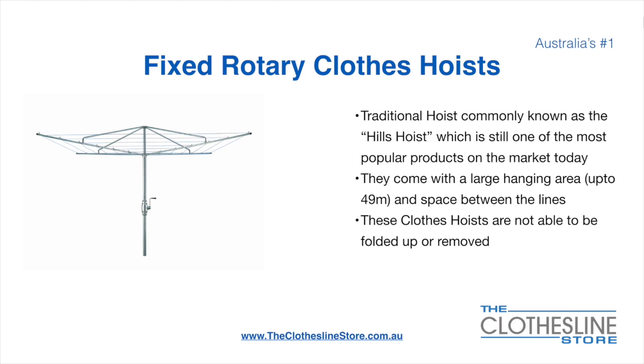The fixed rotary clothes hoist, traditionally known as a Hills Hoist, is still one of the most popular products on the market today. They come with a large hanging area up to 49 metres and have a very large distance between the lines. These clotheslines are not able to be removed or folded up once installed.